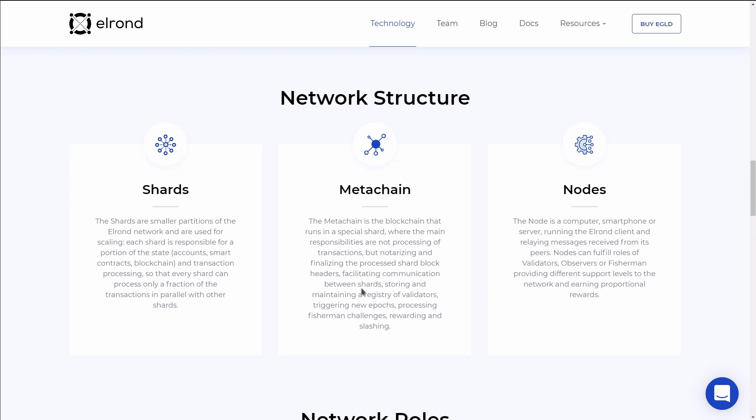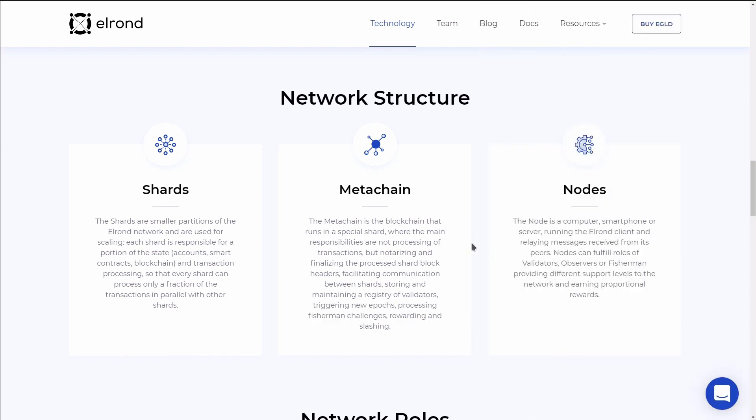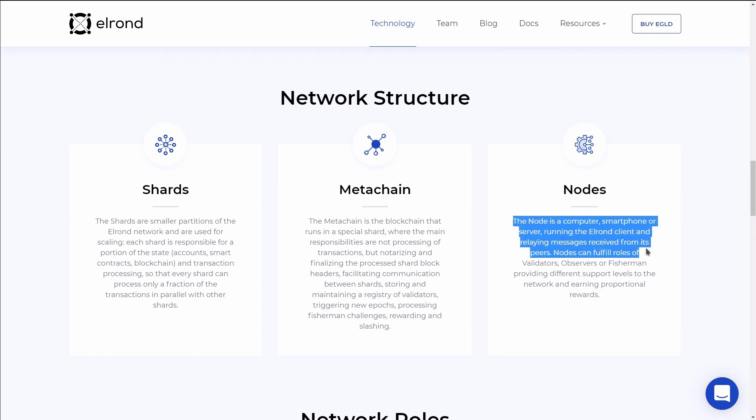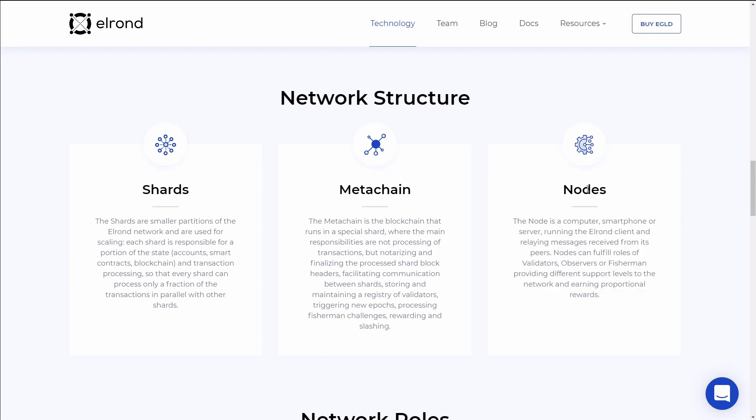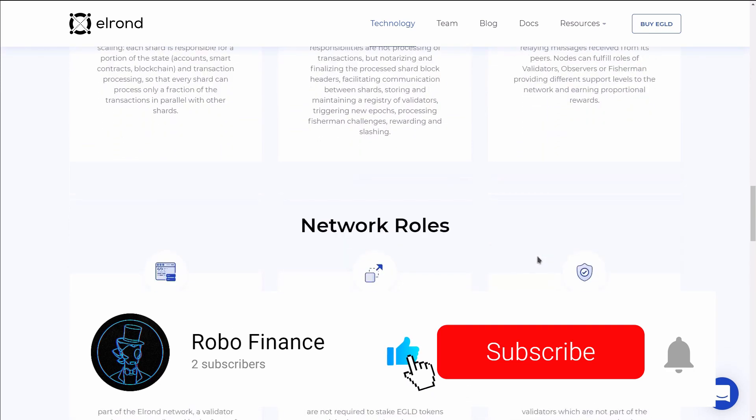The metachain's main responsibilities are notarizing and finalizing the processed shard block headers, facilitating communication between shards, storing and maintaining a registry of validators, triggering new epochs, processing fisherman challenges, and rewarding and slashing. The node is a computer, smartphone, or server running the Elrond client and relaying messages received from its peers.